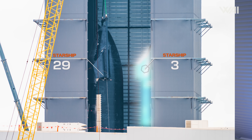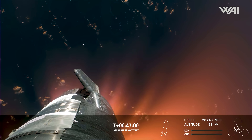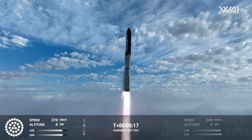Following these tests, Ship 29 is expected to return to the high bay for final touches, such as installing covers for the Starlink antennas. It might also undergo modifications to address any issues identified during the third flight. With this tempo of progress, when do you expect we'll see the fourth launch? Could it be within the next six weeks, or is April off the table? Place your bets in the comments below.